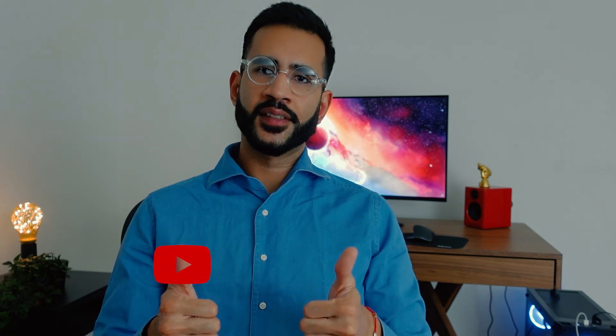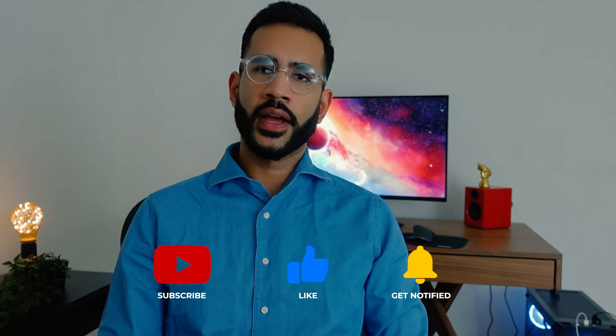Thanks for watching the video guys, I hope you found it useful. If you liked it, please give it a thumbs up and consider subscribing to the channel if you're new — and I'll see you in the next one. Cheers!